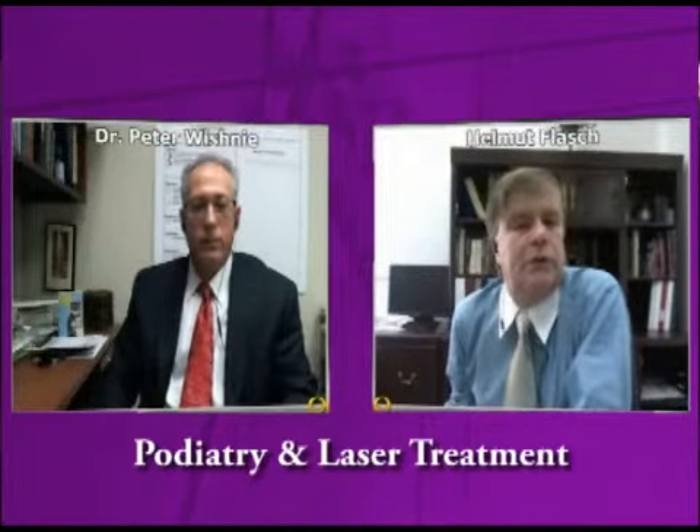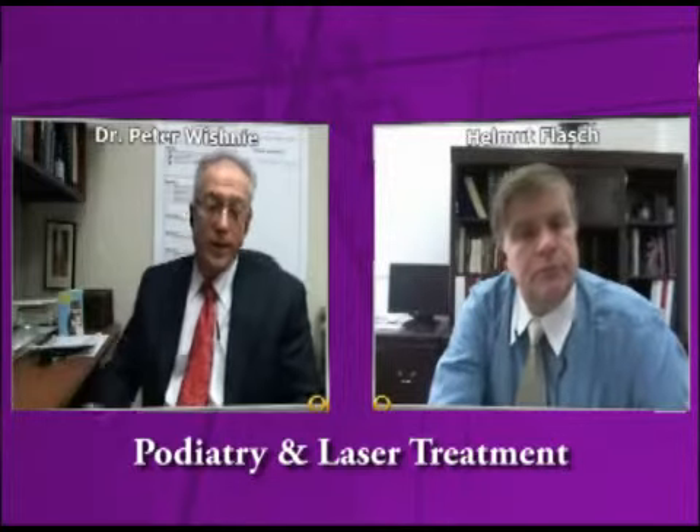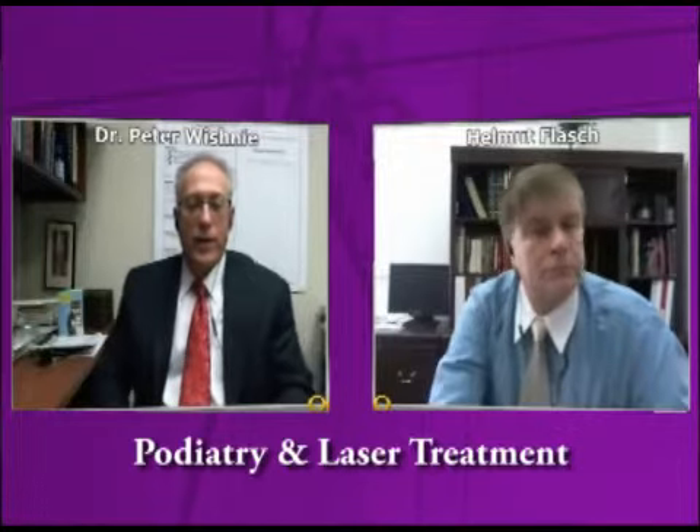Dr. Vishni, we hear lots about laser treatments in all kinds of areas, so how do laser treatments apply to the foot? Well, there's many reasons why we use laser, but at my office I use a laser, and it's used for those ugly looking fungal nails, as well as for pain.